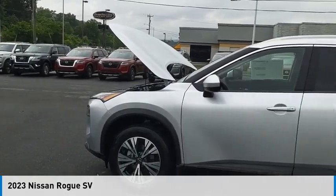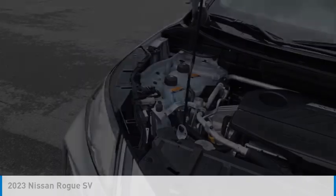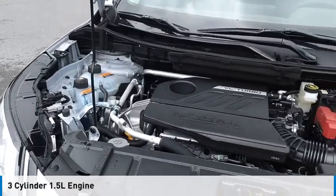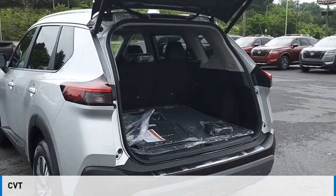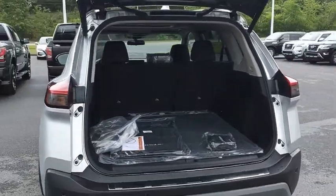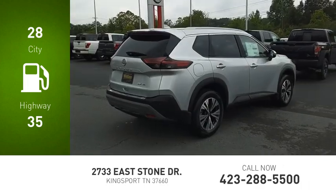You are going to love the 2023 Rogue. This vehicle is powered by an all-wheel drive, three-cylinder, 1.5-liter engine and comes with a continuously variable transmission. Great fuel efficiency saves you money by requiring fewer trips to the gas station.